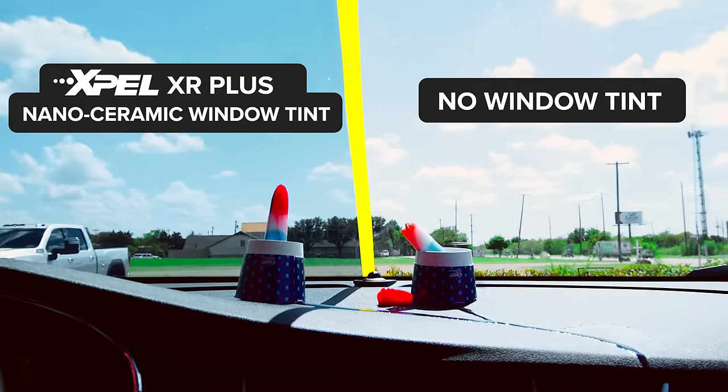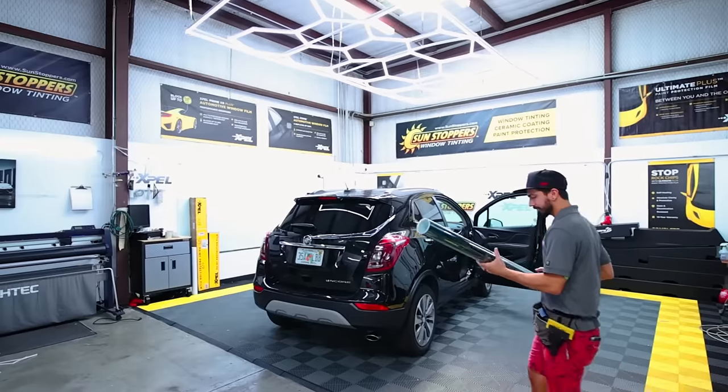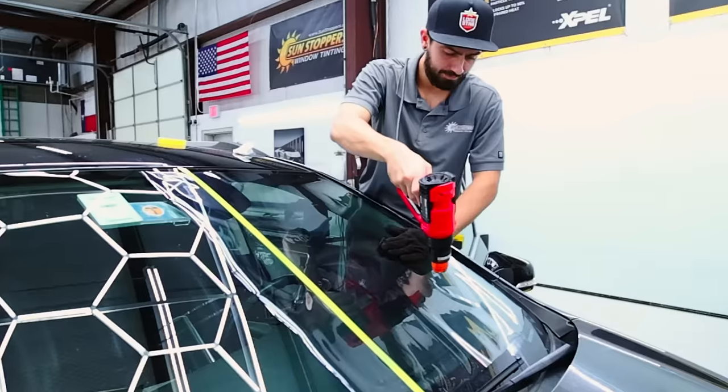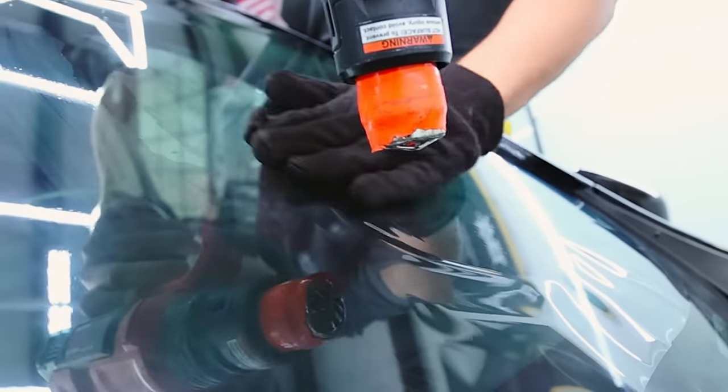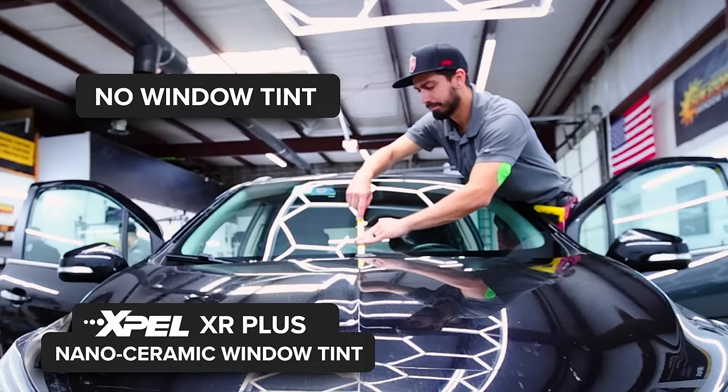Hi, this is Mike Burke with Sunstoppers Window Tinting and Paint Protection. We're here today at our Sunstoppers of Keller, Texas location with our lead installer, Donnie, doing a demo of half of a windshield being tinted.